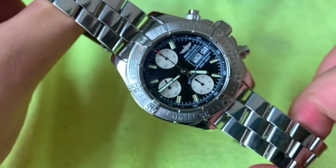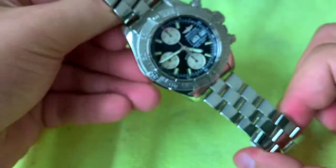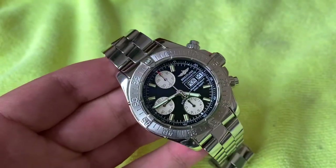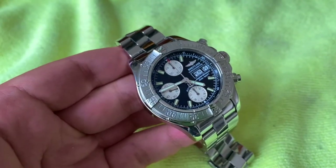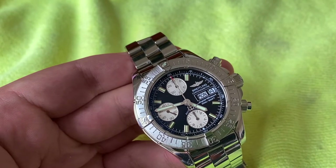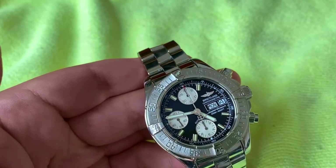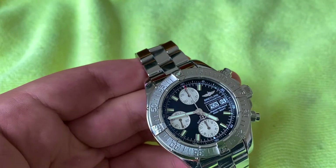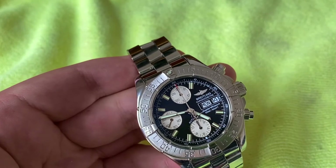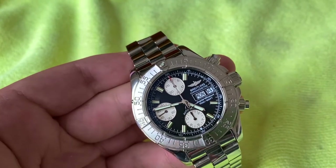Interestingly the dial doesn't say 'Swiss made,' though it does say so on the case back. The dial reads: Automatic, Breitling Chronometer, Superocean, 500 meters water resistant. There is a lot of text but I personally don't have a problem reading it. There is also a regular non-chronograph version of this Superocean, but for me the chronograph works well.